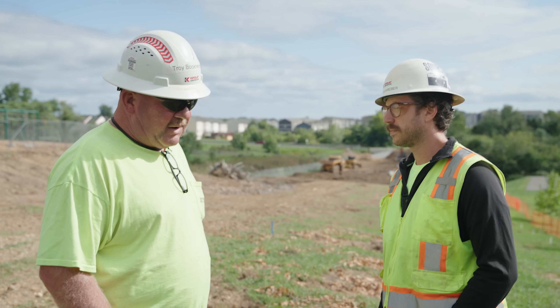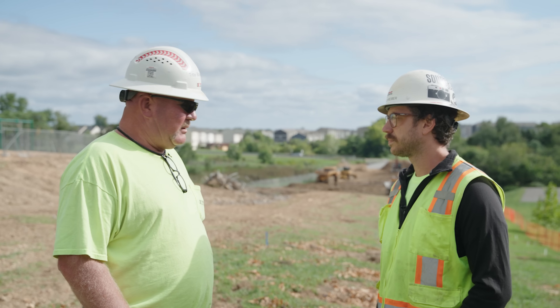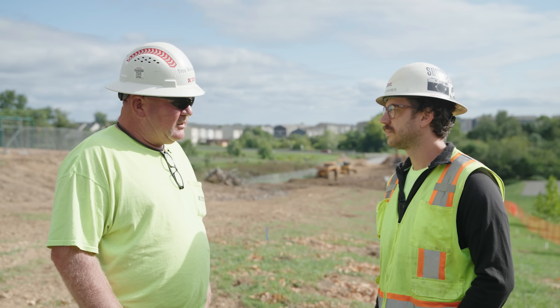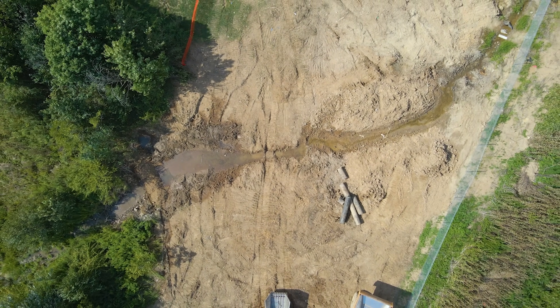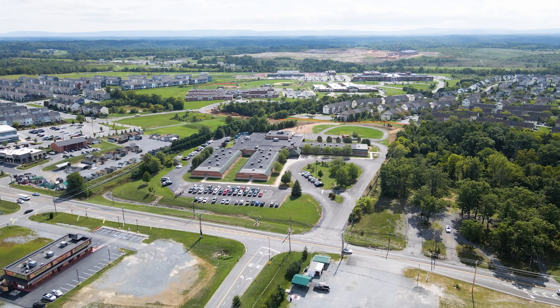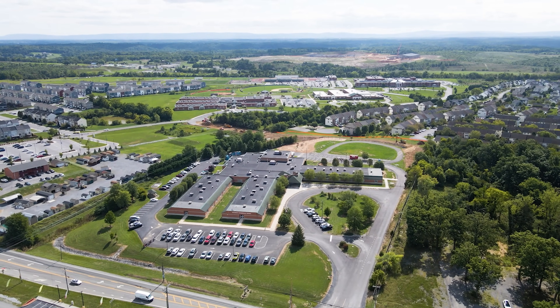So we started Monday here with clearing and grubbing, getting everything opened up, putting our BMPs in so we can start our stripping and then do our cut to fills. Ran into a little bit of water issues where we have to redirect some water so we can get across to make our fills in the low area. This road for the school — it's to alleviate all the backup on Route 11, because the cars and buses all sit out on 11 to get in now since they have a real tight circle out front. So they'll be able to come in one way and go out the other.